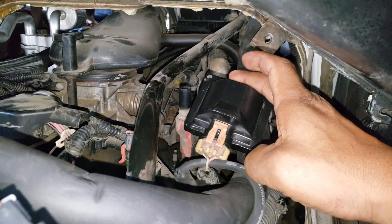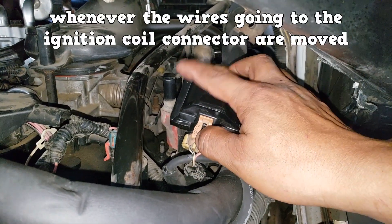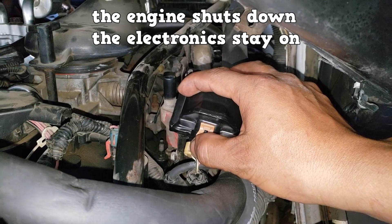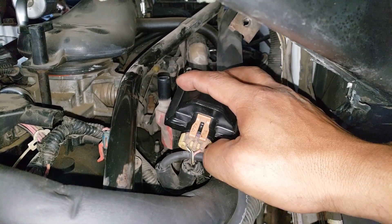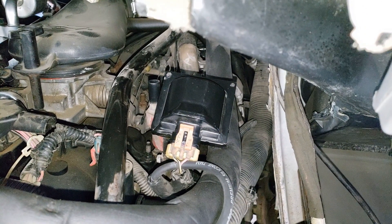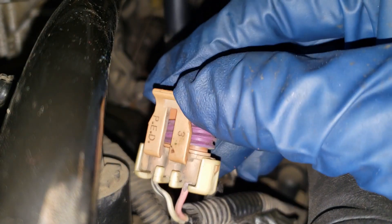Here we have an interesting and very dangerous situation. Whenever the wires going to the ignition coil connector are moved, the engine shuts down but the electronics stay on. If that happens after hitting a bump on the freeway, the engine shuts down and you'll lose power steering and brake boost — a very dangerous situation. Obviously something's wrong with that wire.